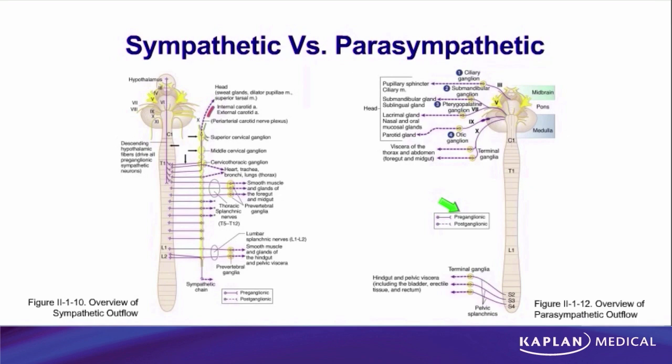The autonomic nervous system can be subdivided into two parts: a sympathetic and a parasympathetic nervous system. Because both are subsets of the autonomic nervous system, anything we said about the autonomic system is true for both. The end organs will always be smooth muscle, cardiac muscle, and glands. There will always be a two-neuron pathway with the first neuron cell body in the CNS and the second neuron cell body in the PNS. The first neuron is derived from neuroectoderm and the second neuron from neural crest — true for both sympathetic and parasympathetic.